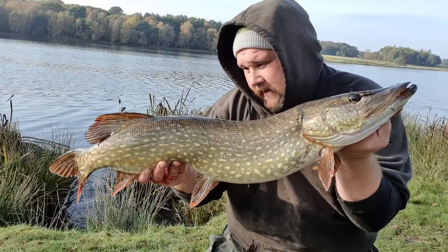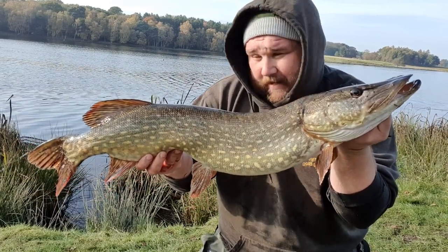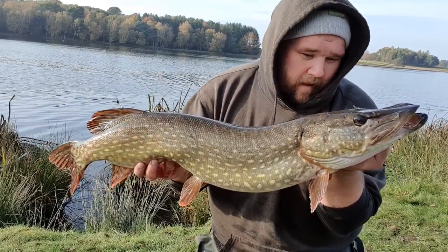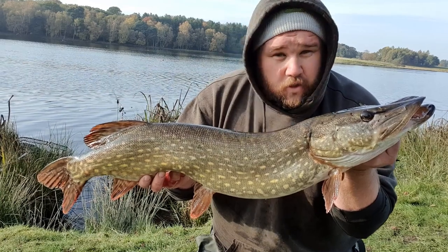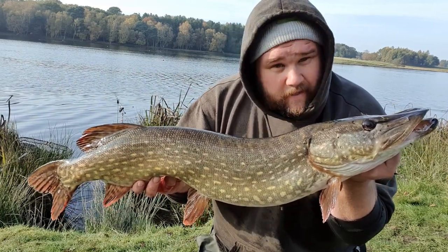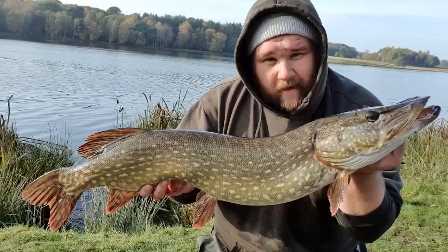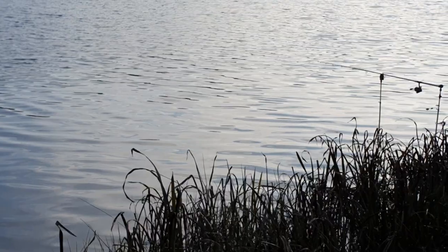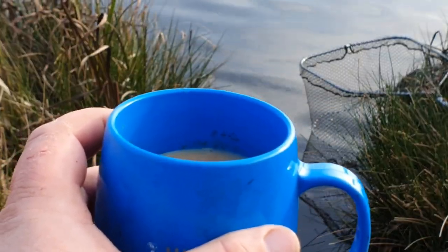Here we go — my turn for the rod to go off! Eight pounds thirteen ounces, and what a beautiful pike. The colours on them are fantastic. It doesn't matter on here whether it was two pound or eight pound — just to get one is enough. That is an absolutely beautiful pike. One each, it's about half past ten, and already the session's been made. The beautiful mere behind me — let's get this beautiful pike resting in the net.